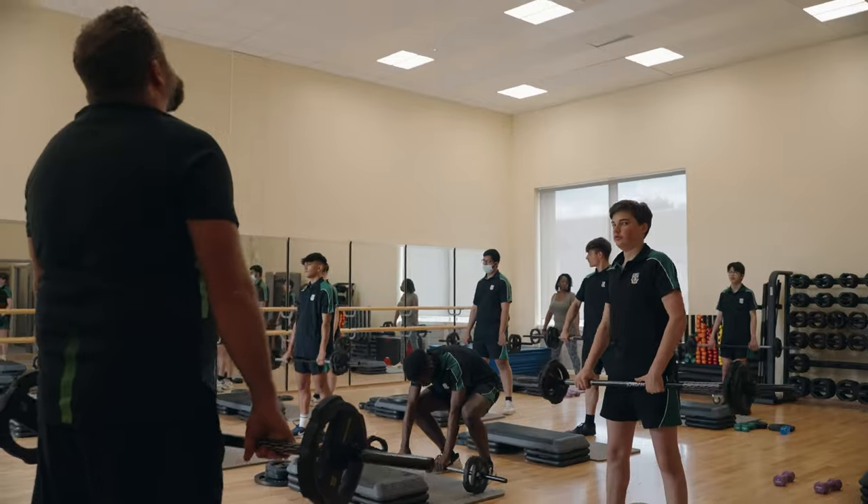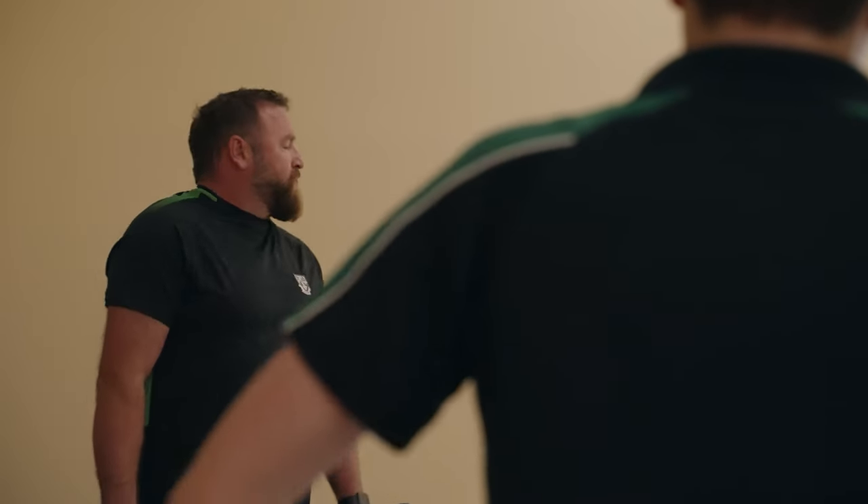The buying process was really easy. I got in contact with Jordan Fitness and the communication was efficient and personal, which made a big difference, and the delivery of the equipment was spot on.